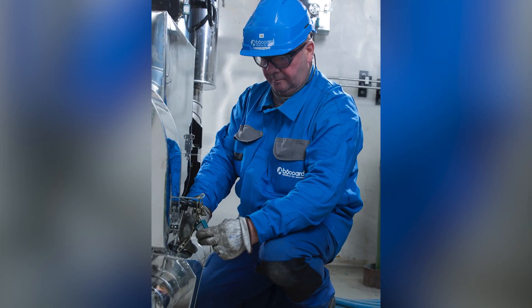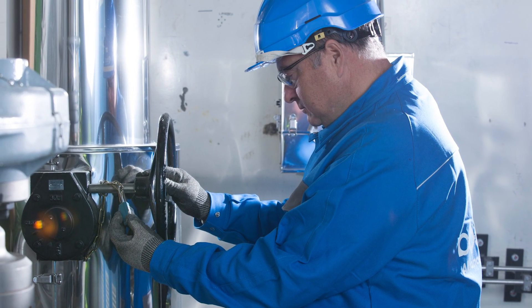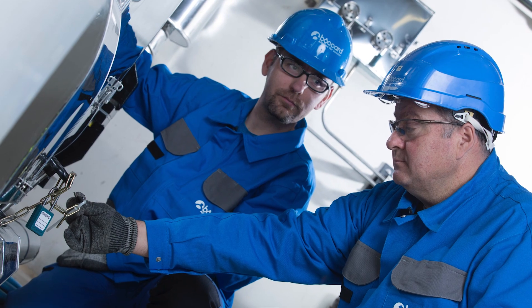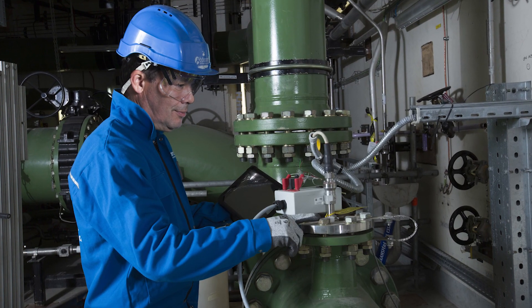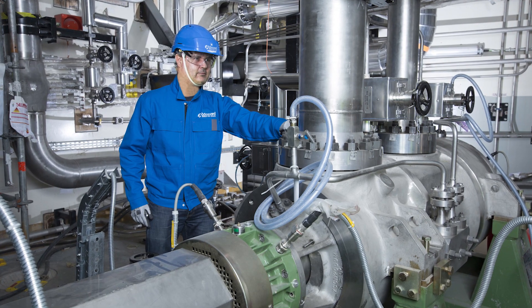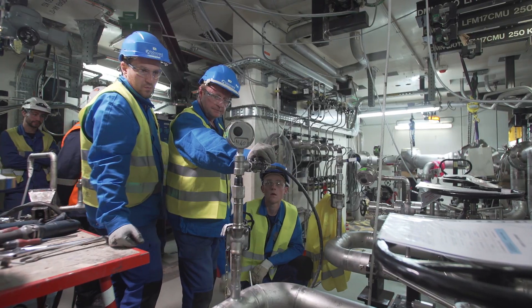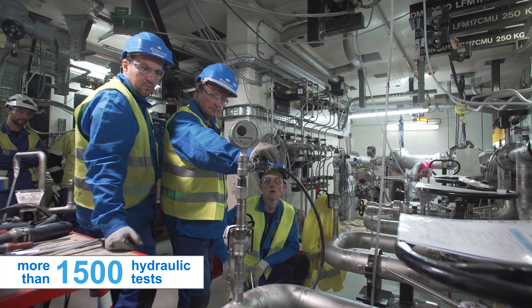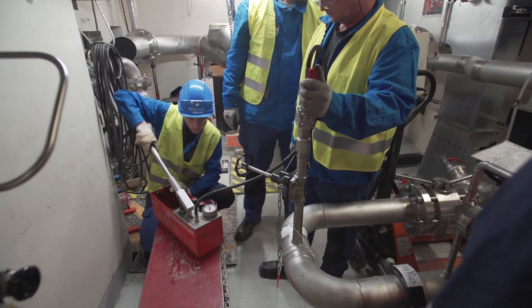Then comes the testing phase of the equipment. Isolated pieces of equipment are first tested to verify their correct functioning, installation and sealing. If they are fluid receptacles, then a part of a system is verified, and finally an entire system. The BOCA teams carried out more than 1,500 hydraulic tests and participated in the functional testing phase of the circuits.